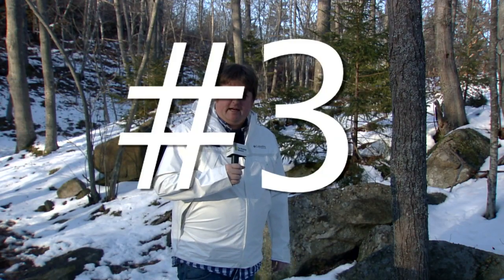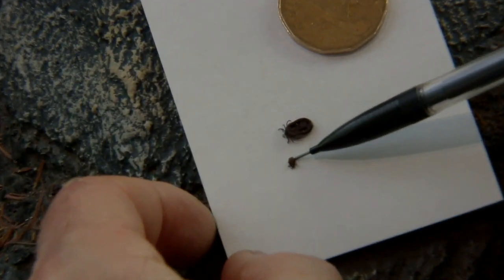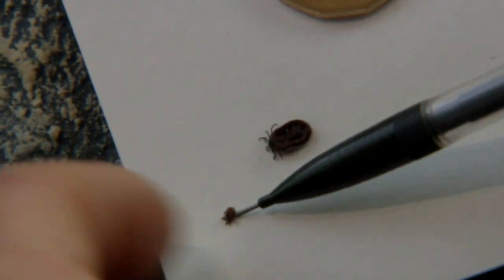The all-important number three: do a tick check. From the time that tick gets on you to the time it gets into a feeding position can be anywhere from 6 to 24 hours.